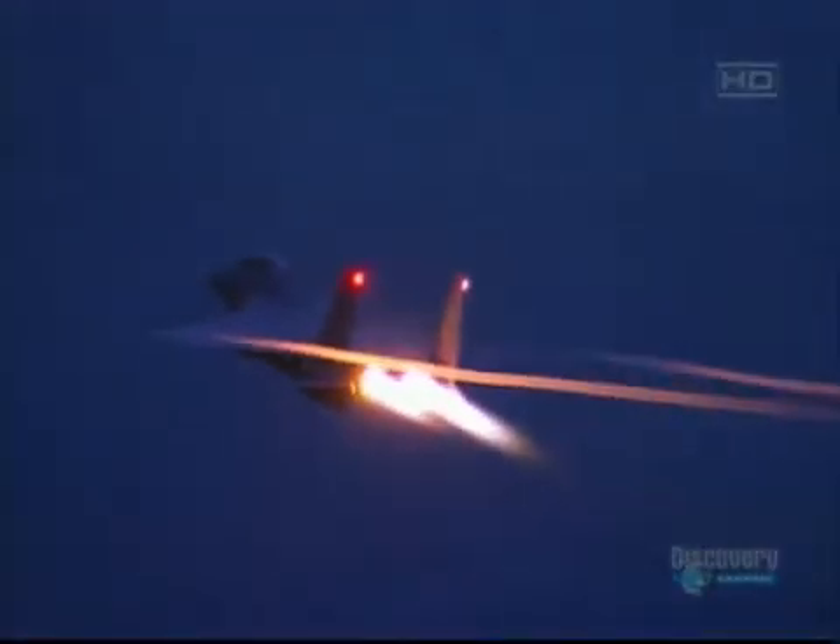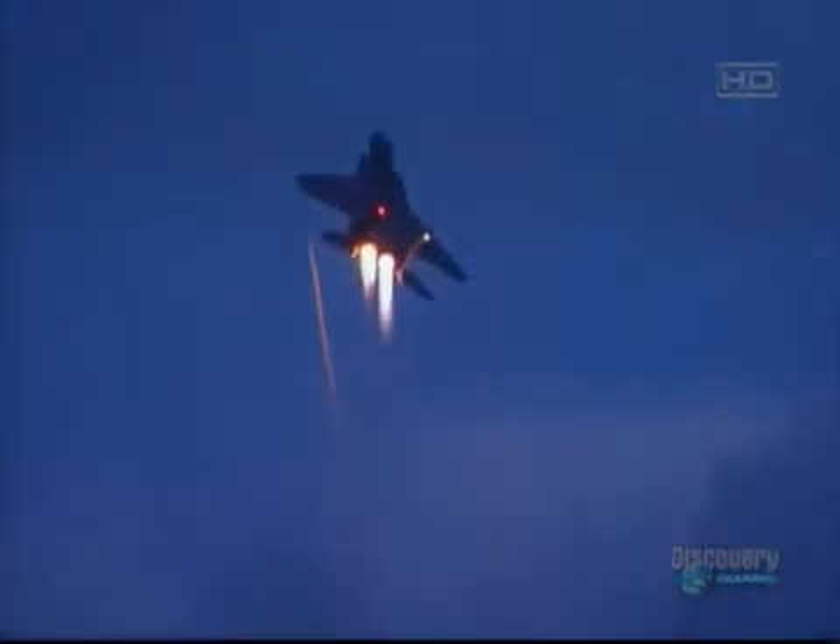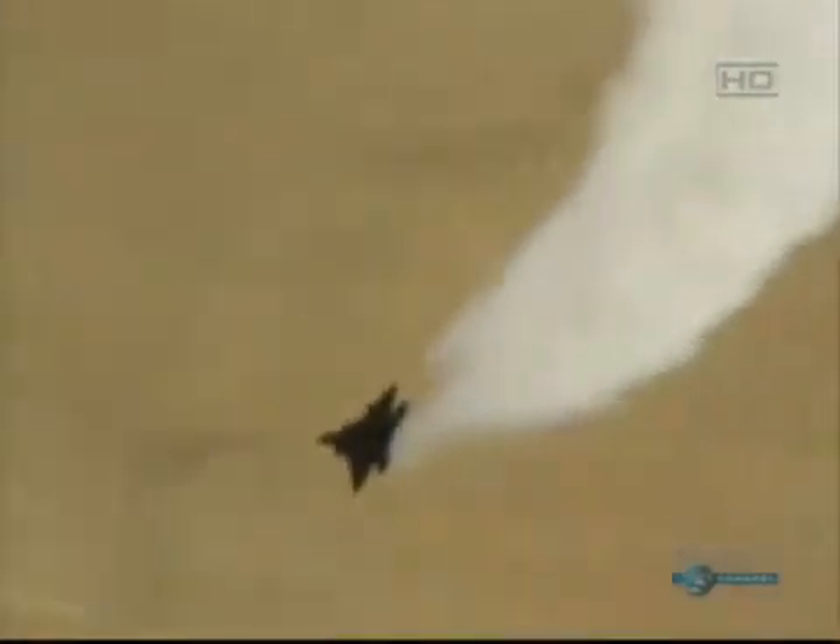Super Cruise has another advantage in combat. If I go to afterburner in my F-15 that I've flown for 18 years, I've got this big flame coming out the back — so everybody sees me, from the guy with the gun on the ground to all the surface-to-air missiles. With the capability to go fast basically without using this big flame out the back — Super Cruise — I have a lot less susceptibility to those threats.